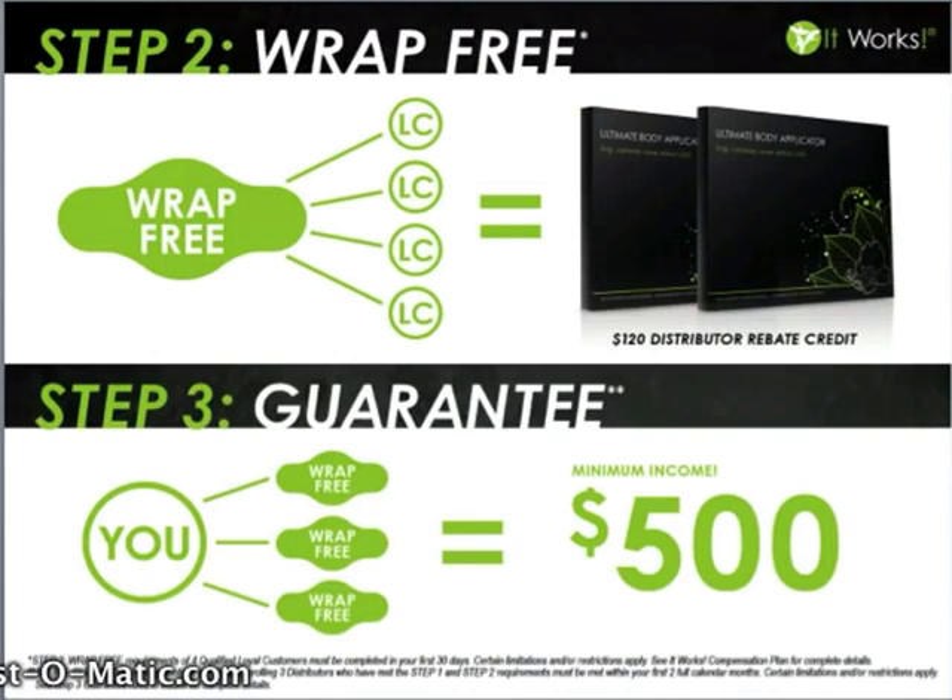Step 2 is wrap free. When you sign up four loyal customers in your first 30 days, you're going to earn $120 in free product credit that you can use to buy two more boxes of wraps for free — so you can wrap free, or you can start wrapping other people and turning a profit on 100% of those wraps. Every time you sign two loyal customers, you can participate in our wrap reward program, which allows you to buy a box of wraps at a discounted price for the life of your business. When you do those first four, you'll automatically get two boxes of wrap rewards and that $120 in free product credit.